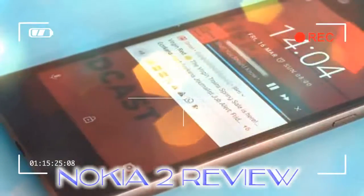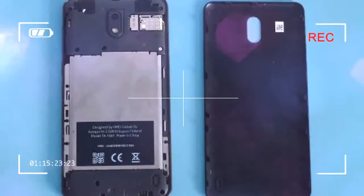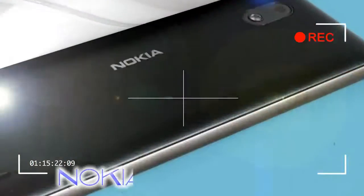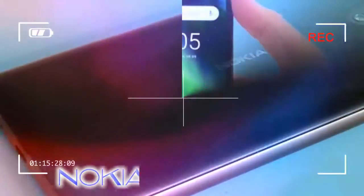It has metal sides rather than a pure plastic frame, and the screen is surprisingly vivid for a low-end model. The Nokia 2's battery is also huge at 4,100 mAh, letting it outlast any big-name phone in this class.